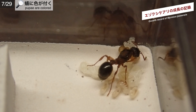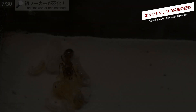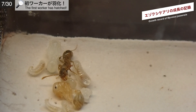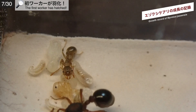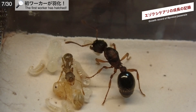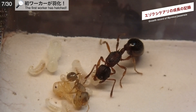ワーカーが誕生する日が近づいてきました。7月29日、サナギに色がついてきました。目は黒く、体は茶色くなり、羽化が近づいています。7月30日、ついに初ワーカーが羽化しました。まだ色は薄く、エゾクシケアリらしい色彩ではありませんが、まずは無事にワーカーが誕生したことで、女王の孤独な生活はここで一区切りです。